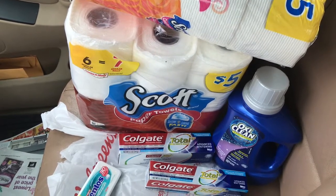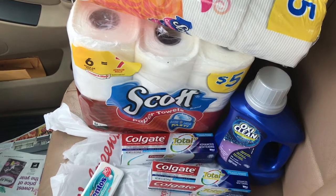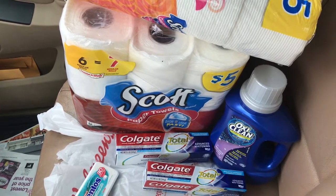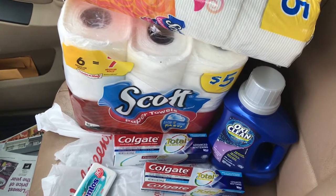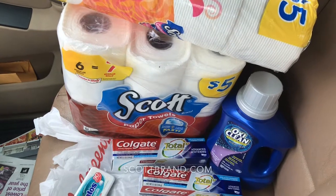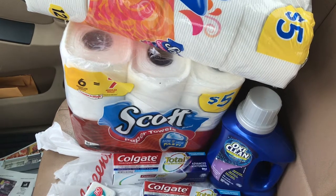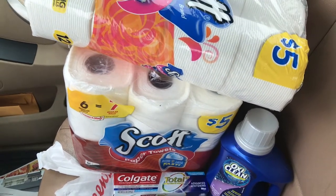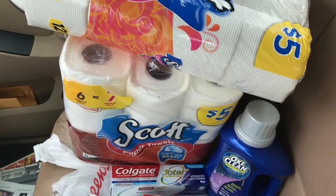On the Scott Comfort Plus and the Scott Paper Towels, that's on sale for $5. There's a $1.25 in your Walgreens app or your Walgreens booklet. There's also a 50-cent coupon from the 3/10 SmartSource or at scottbrand.com — you can print out those 50-cent coupons. So the Scott Paper Towels came out to $3.25 and the Scott Toilet Tissue came out to $3.25.